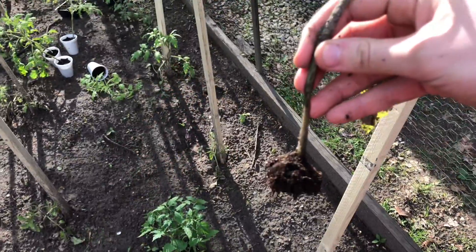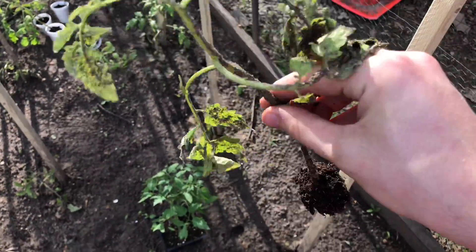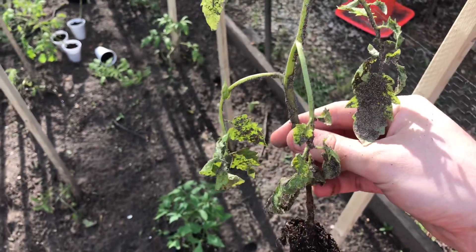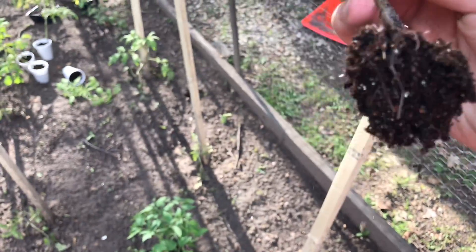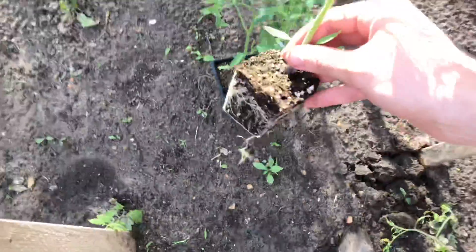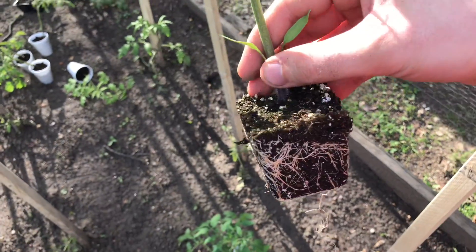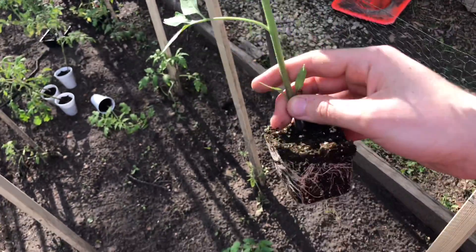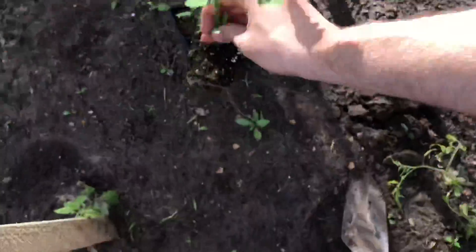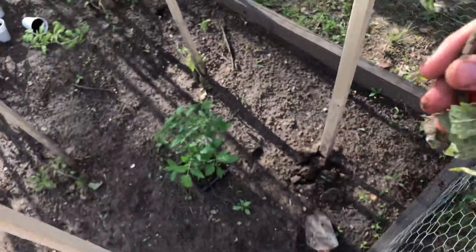Here's a quick update on why we're replacing the San Marzanos. As you can see they're leggy, completely covered in dirt, and drooping from the rainstorm, and they barely have any root system. But these Romas from the nursery have really good root systems, they're not very leggy at all, and they're pretty strong. So it would be nice to have San Marzanos, but ultimately it'd be better to have healthy plants.